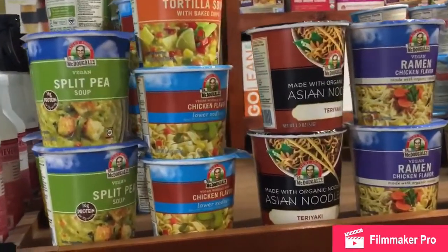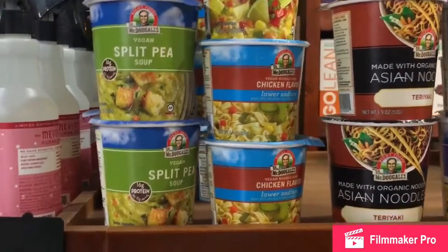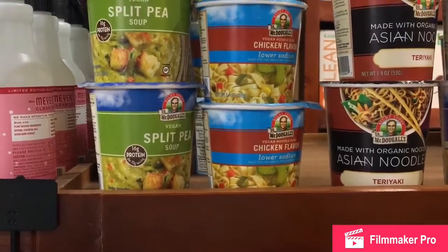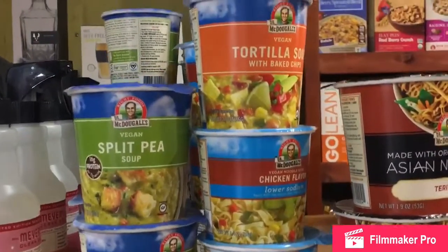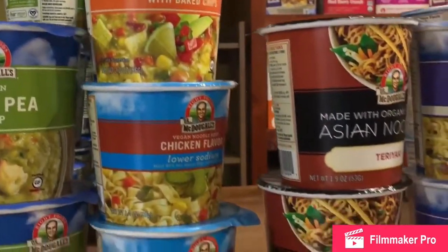These are just some cup soups — pad thai noodle soup and things like that. We have some tortellini — it's vegan tortellini soup with baked chips. It looks so gorgeous. We have some salsa right here underneath it.